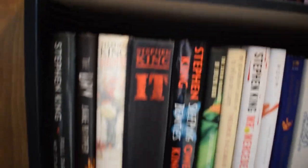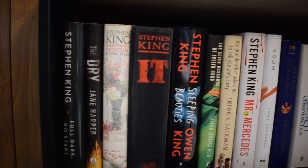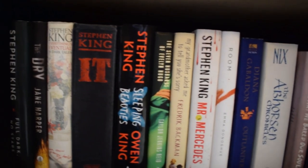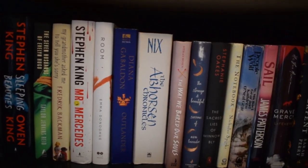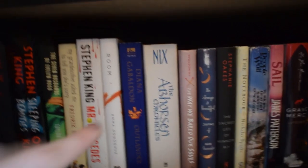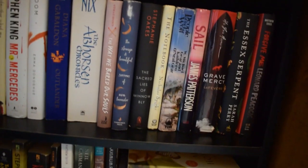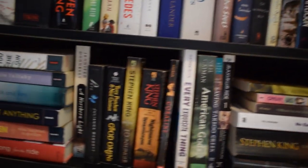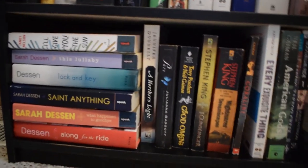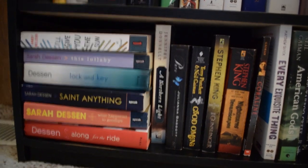The next shelf down is just all hardcovers that I didn't know where to put — some more Stephen King — and the only non-hardcovers on here are these two, but the rest are hardcover. Then on the bottom of the shelf is just more miscellaneous books I had nowhere to put — these are all mostly Sarah Dessen with I'll Give You the Sun, and the rest of them are all random.